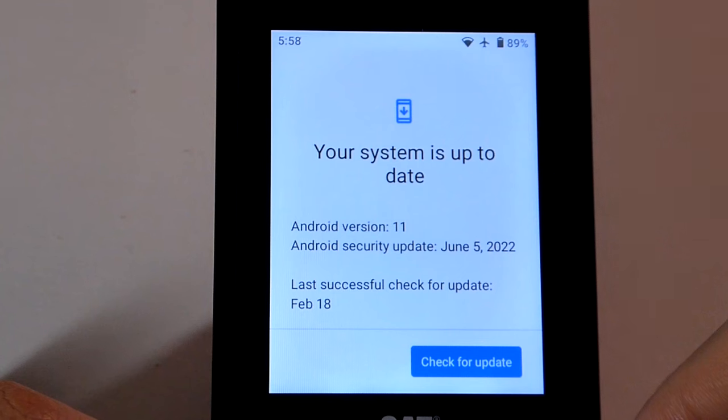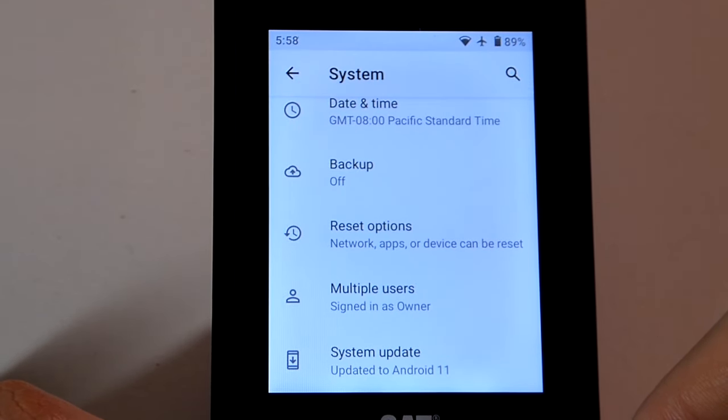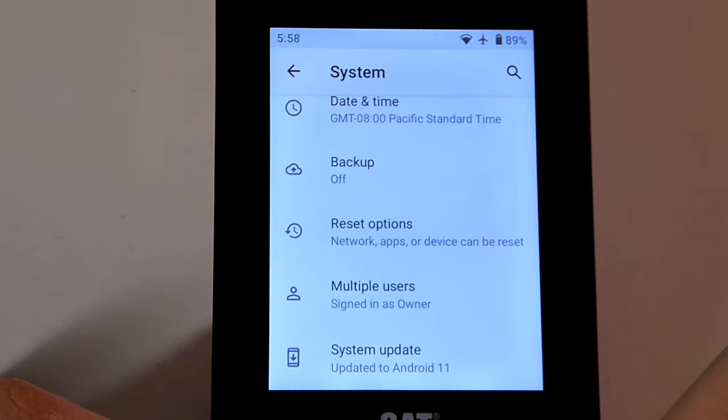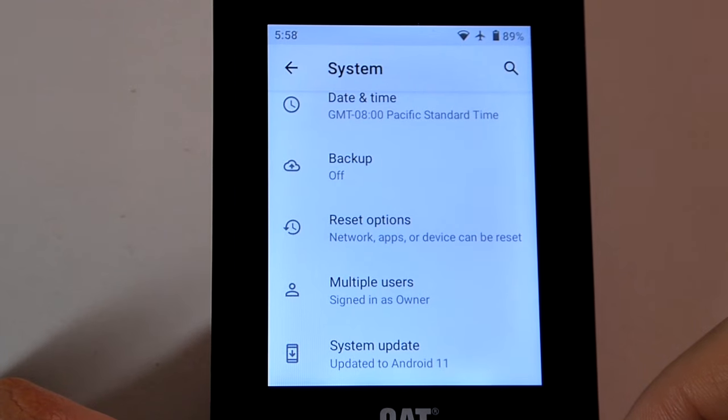You can check for occasional firmware updates. That said, it seems Cat has not released an OS-level upgrade to the S22 Flip as of 2024, and since the phone came out in the second half of 2022, it seems unlikely we'll get an OS upgrade — unfortunately the norm for phones in the sub-$100 price range.